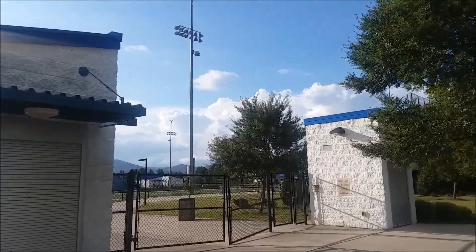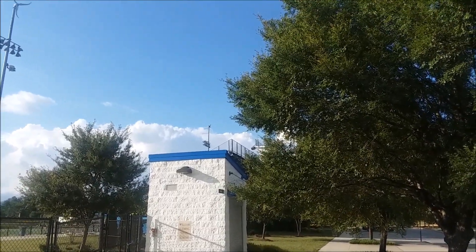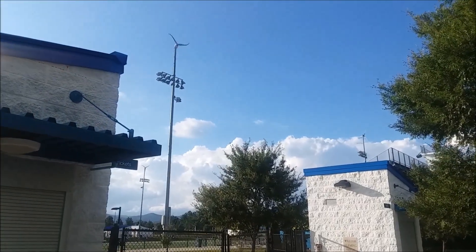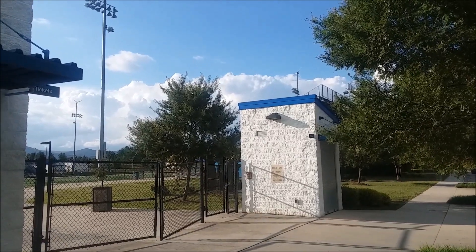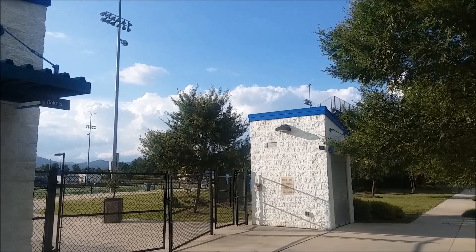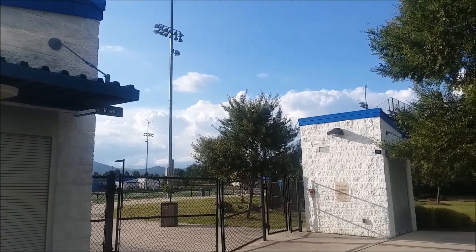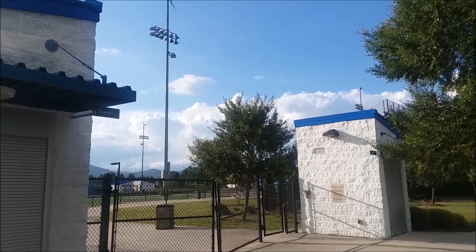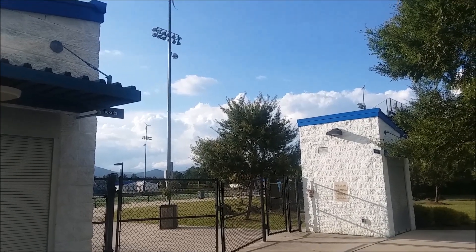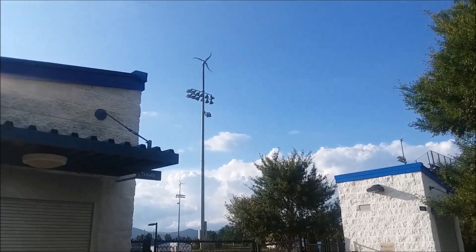And if we come on over here, there's number four and it's dead as a doornail. On any given time, I see maybe two out of four of these things working. I know Southwest Wind Power went out of business and I don't know who maintenances these things. But I think if I remember correctly, I saw a story where they paid about $60,000 and they talked about the payback period on these wind turbines.